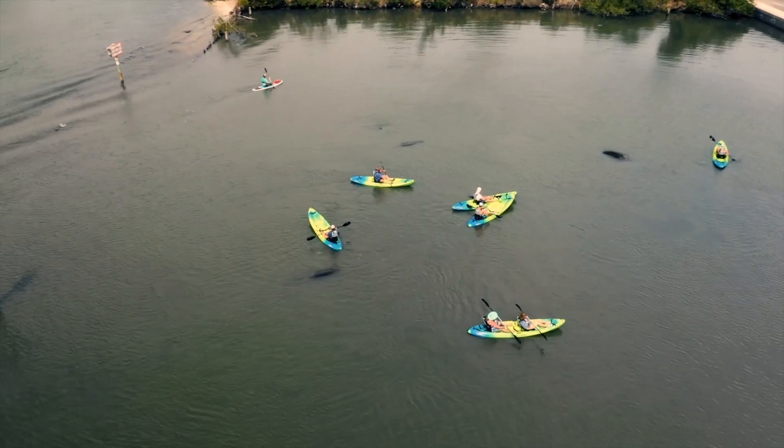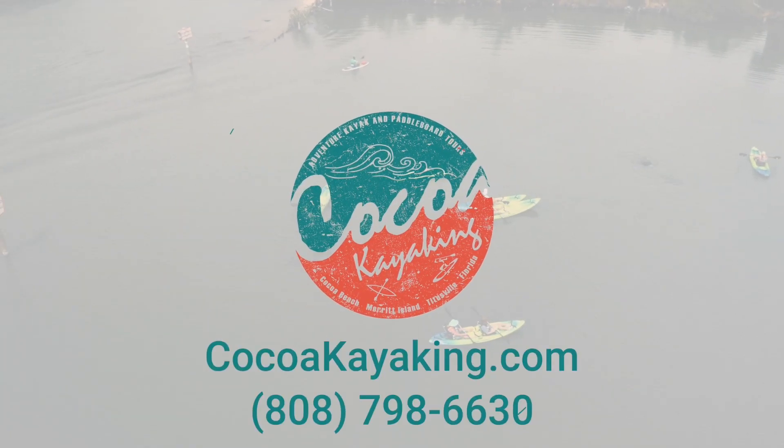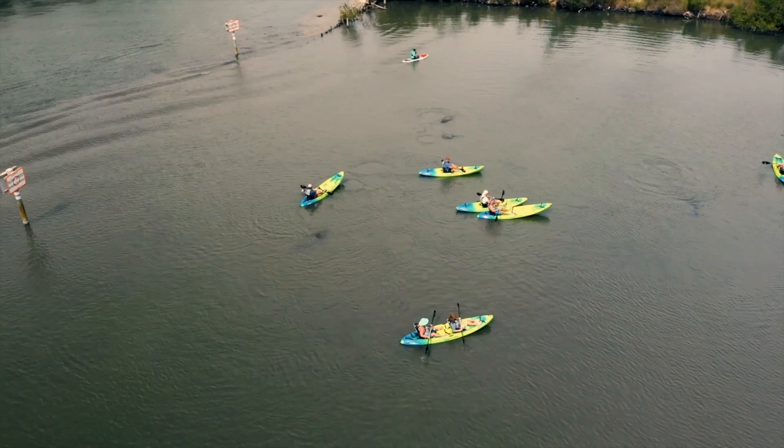Thank you for booking with us, and we look forward to seeing you out on the water. We'll see you next time.